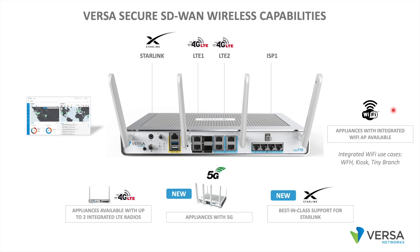Versa also has appliances with an integrated Wi-Fi access point. Use cases here include work from home — where an employee has a broadband connection and a Starlink connection but wants to use Wi-Fi for their laptop, phone, and tablet. There's also the kiosk use case, such as a kiosk in a mall or outdoor setting with two LTE radios for WAN transport and Wi-Fi for the LAN side of the appliance.